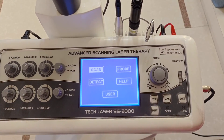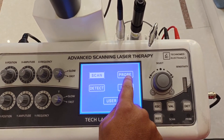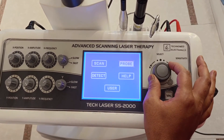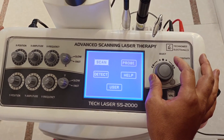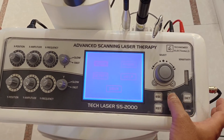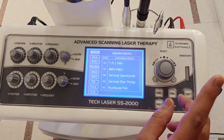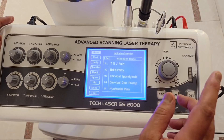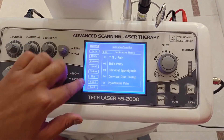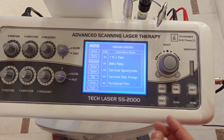We have two types of treatment methods in laser therapy: the scan method and the probe method. You can see the indications on the screen of the laser. It can be used to treat the head, neck, body, shoulder, hands, spine, hip, knee, and foot. There are many conditions it can address.